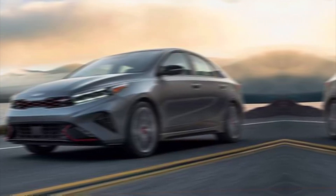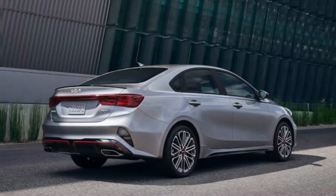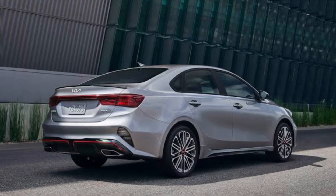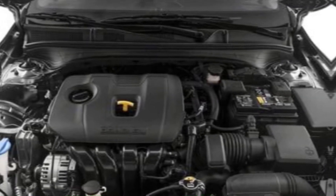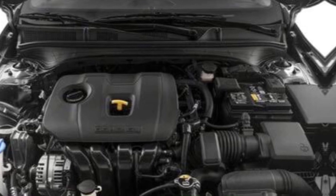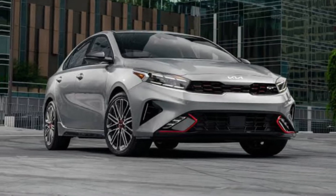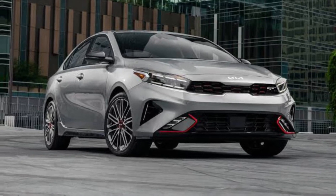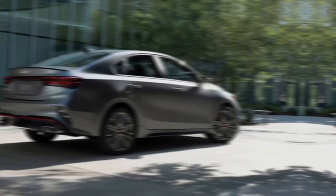The 2024 Forte comes with two engine options: a 2.0-liter four-cylinder engine that produces 147 horsepower, and a more powerful 1.6-liter turbocharged engine that produces 201 horsepower. Both engines are paired with an automatic transmission. The base engine is fuel-efficient and delivers a smooth ride, while the turbocharged engine provides more pep for those who want it.